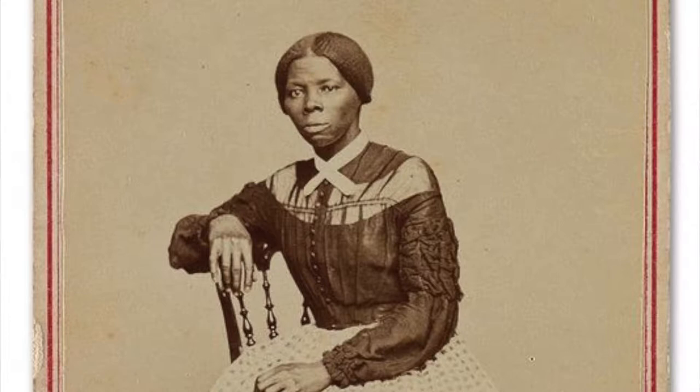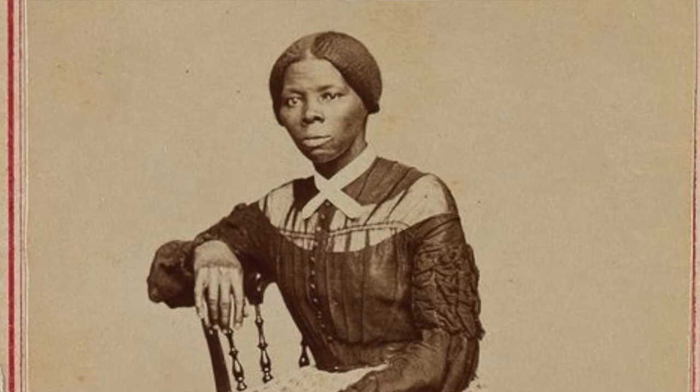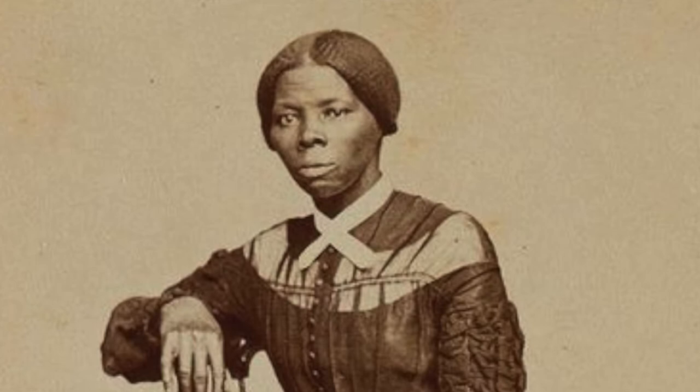Included in that album is a picture of Harriet Tubman from earlier in life. They think it was probably taken around 1866 to 1868, so roughly when she was probably in her mid-40s or so.